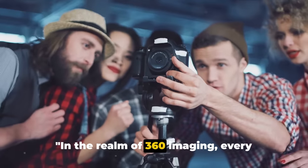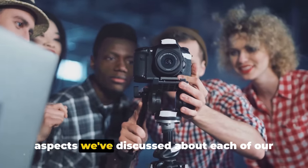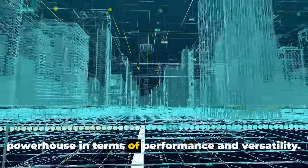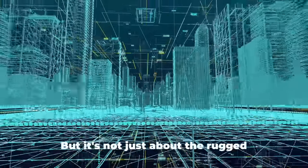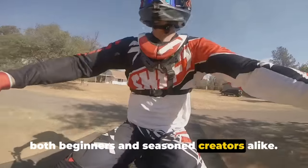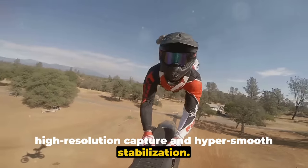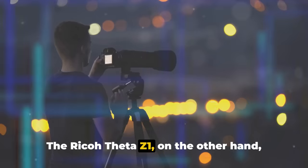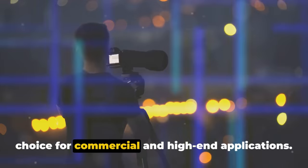In the realm of 360 imaging, every camera brings something unique to the table. Let's take a moment to reflect on the key aspects we've discussed. Starting with the Insta360 X3, it's a powerhouse in terms of performance and versatility, designed to go anywhere you do and capture stunning footage in the most demanding environments. The user-friendly interface and robust software make it a great choice for both beginners and seasoned creators alike. Next, the GoPro MAX packs a punch with its high-resolution capture and hyper-smooth stabilization — a favorite among action enthusiasts, but the lack of a removable battery might be a deal-breaker for some. The Ricoh Theta Z1 caters to the professional crowd, with its dual 1-inch sensors and exceptional image quality making it a top choice for commercial and high-end applications.